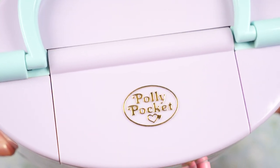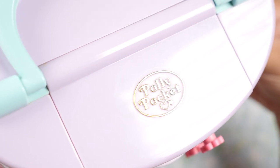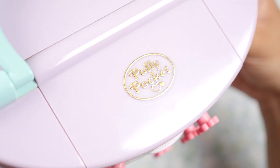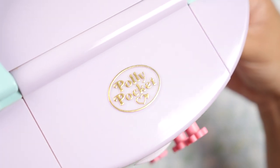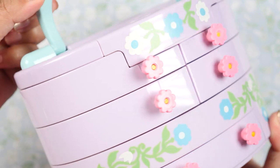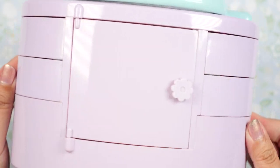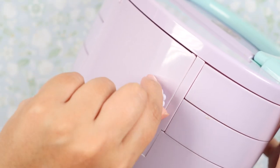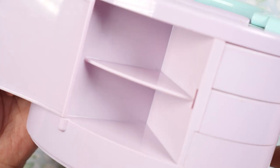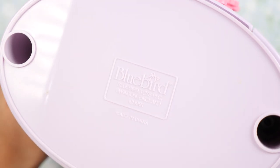On top we see the Polly Pocket logo, fully intact. Normally I use my vinyl sticker so that all logos match, and I will do that at some point, but for the showcase I just want to show the logo in its natural state. Here is the handle so we can carry this around — if I didn't know better, I would never have guessed this was a toy; it kind of looks like a makeup kit. Then on the back we have a secret compartment — we can open it by twisting this flower handle and see a space where you can put jewelry, candy, Polly Pocket figures, or whatever you want. On the very bottom we have the Bluebird logo and the year, which is 1991.